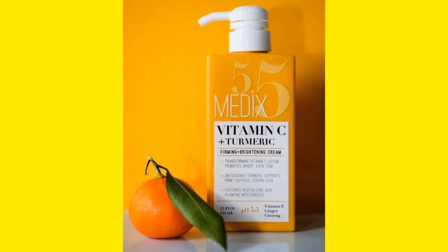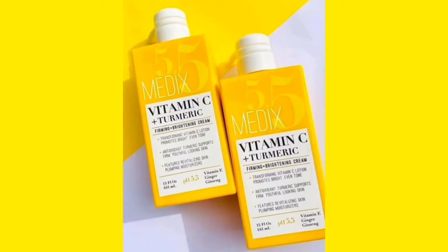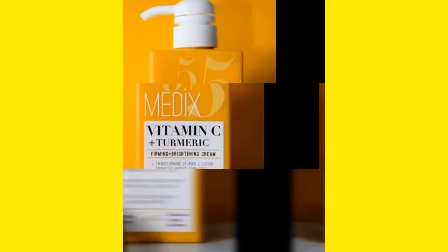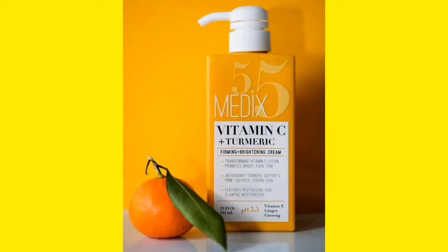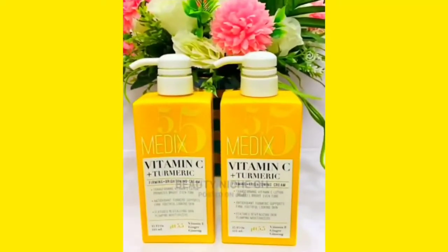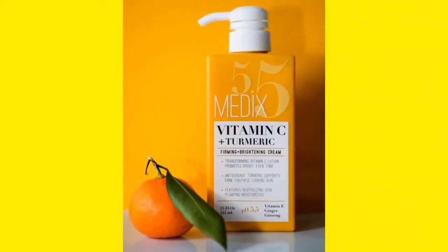My conclusion is that this lotion works exactly like how NIVEA products work — NIVEA products work well for people who are naturally fair and also for dark people. Medics 5.5 lotion is good if you're naturally fair, it will work for you; if you are dark, it's going to work for you too. If you have dry skin, you can add moisturizing oils to get that extra moisture.